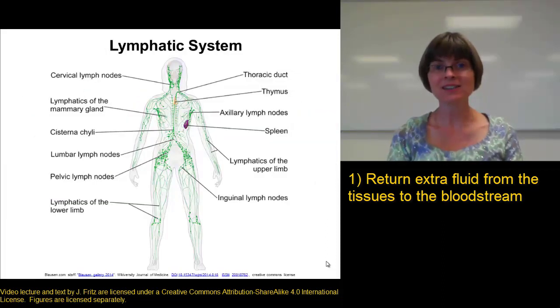The lymphatic system collects that extra fluid and returns it back into the circulatory system. If we didn't have the lymphatic system, we would end up pumping an extra 2 to 4 liters of fluid into our tissues every day. What do you think would happen if we had 2 to 4 liters of extra fluid just hanging around in our tissues?